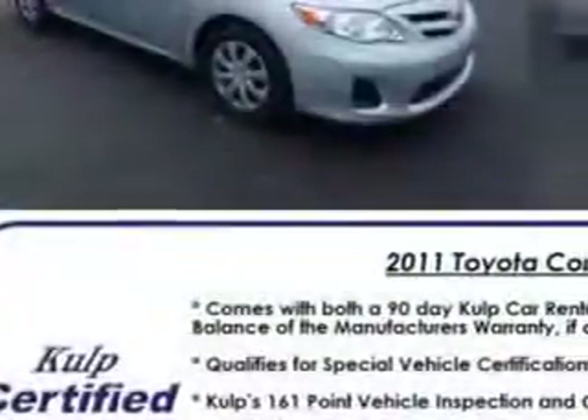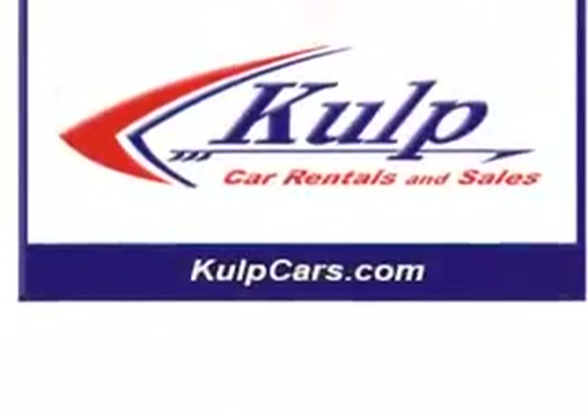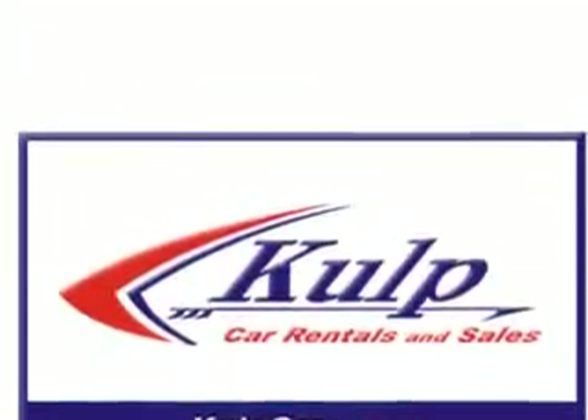Seating features include front bucket seats, rear 60-40 split bench seats, and cloth upholstery. The front suspension is McPherson struts. Safety features include seat belt pretensioners in front and a tachometer.